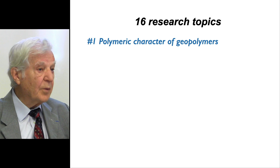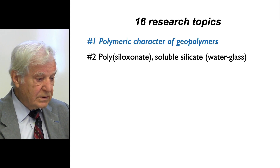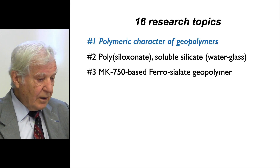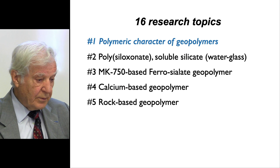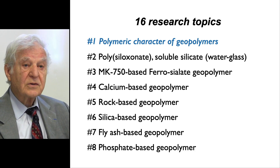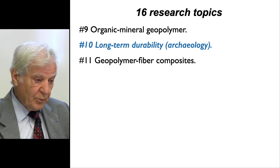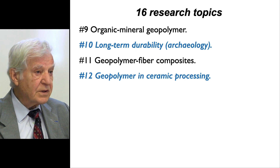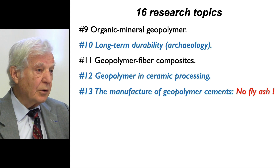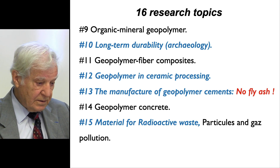The research topics include: the polymeric character of geopolymers, metacaoline-based ferrosialate geopolymers, calcium-based geopolymers, rock-based, silicate-based, fly ash-based, and phosphate-based geopolymers. There is not one polymer — there are so many. Also covered: organic-mineral geopolymers, long-term durability, geopolymer fiber composites, geopolymer in ceramic processing, manufacture of geopolymer cement, geopolymer concrete, materials for radioactive waste, and 3D printing.